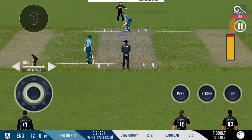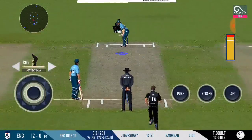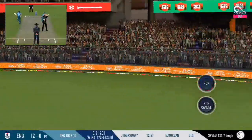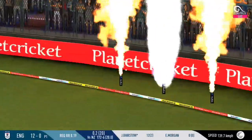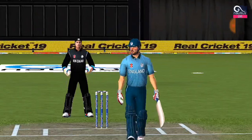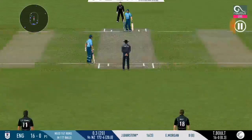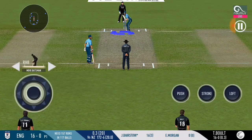He is looking in good touch here. He goes from the top and finds the gap as well. The batsman is on fire — things are getting really intense. He is indicating to the bowler where he is going to hit the next one. It's a sight to watch him bat.